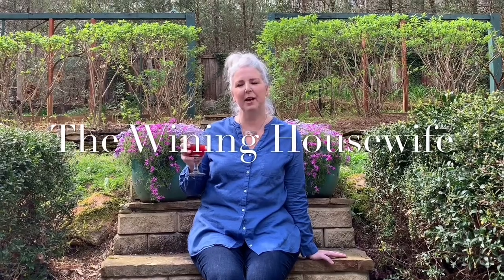Hi! Welcome to my channel, The Whining Housewife. My name is Beth Stanley and welcome to my garden. We're going to be doing all kinds of things from gardening to cooking to shopping for antiques. You're just going to join me on the adventures of my retired life. I can't wait.